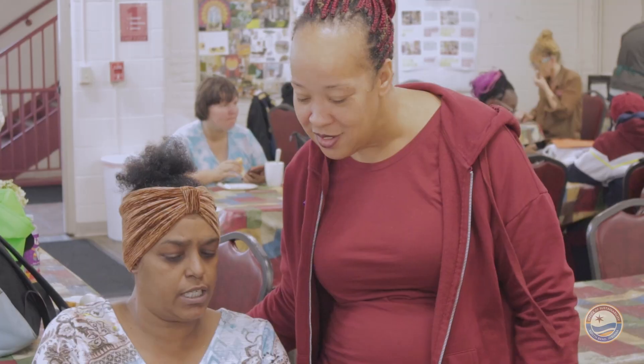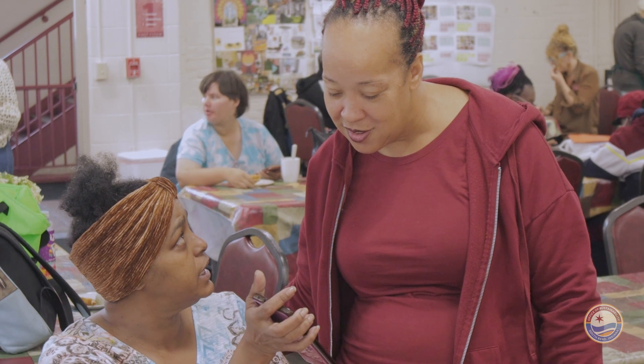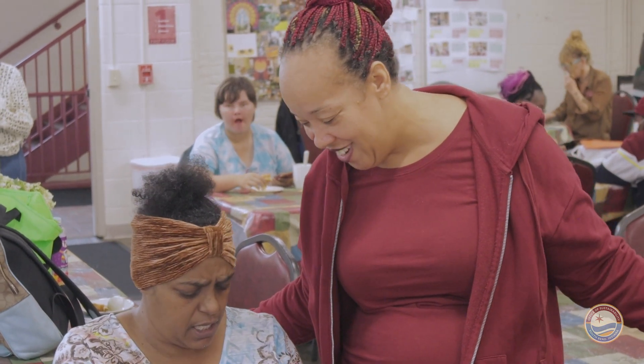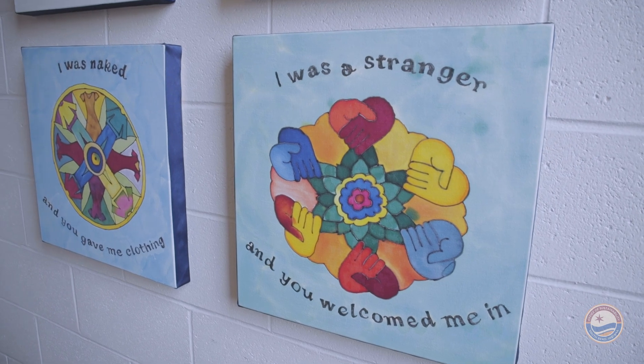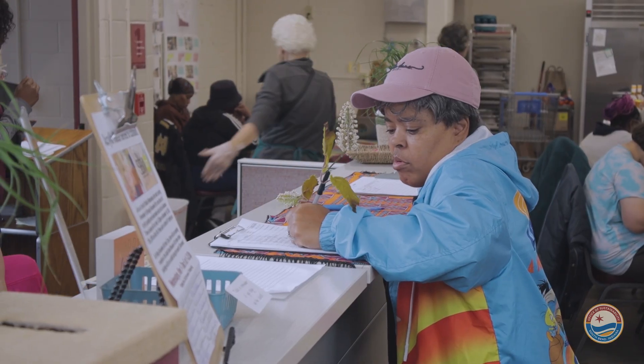St. Margaret's House is a low-barrier drop-in day center located downtown South Bend for women and children. We serve women in our community who may be struggling with economic poverty or just need to figure out how to connect to resources in the community.